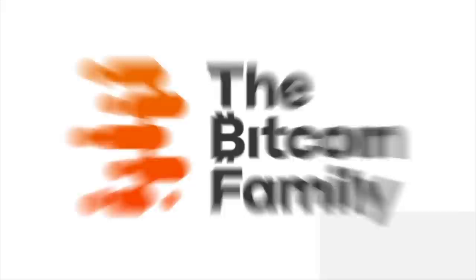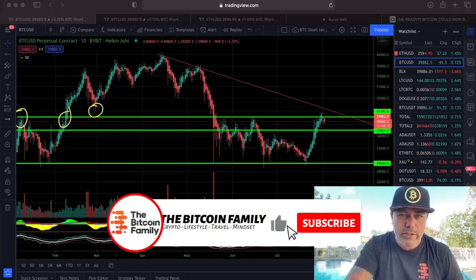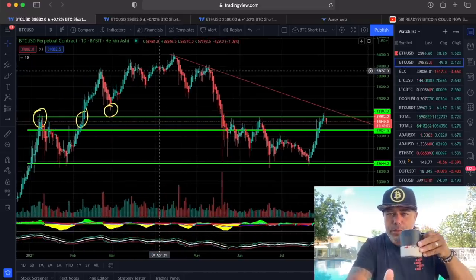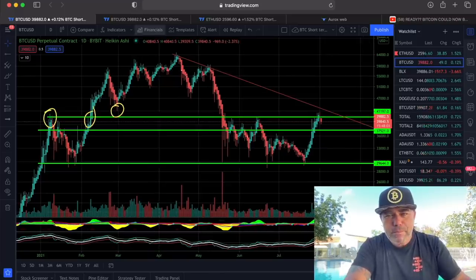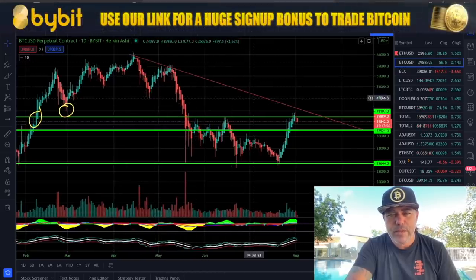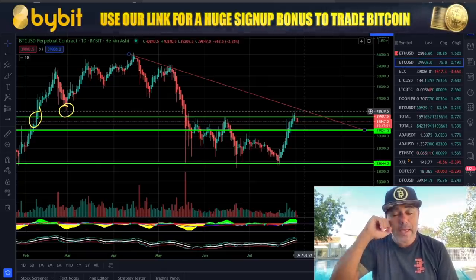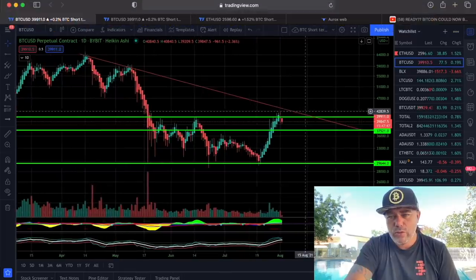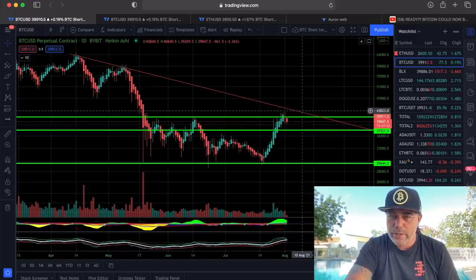This is the first chart, a day chart. Not starting with the four-hour but with the day chart to show you what I think is happening. You see this red line on top — this trend line coming down. I took the bodies this time, and we need to break this one to become really bullish. To break that one we need to close the candle above it, and that is what we are trying to do at the moment. We need to break the 42k level first, then go up and break that red candle.